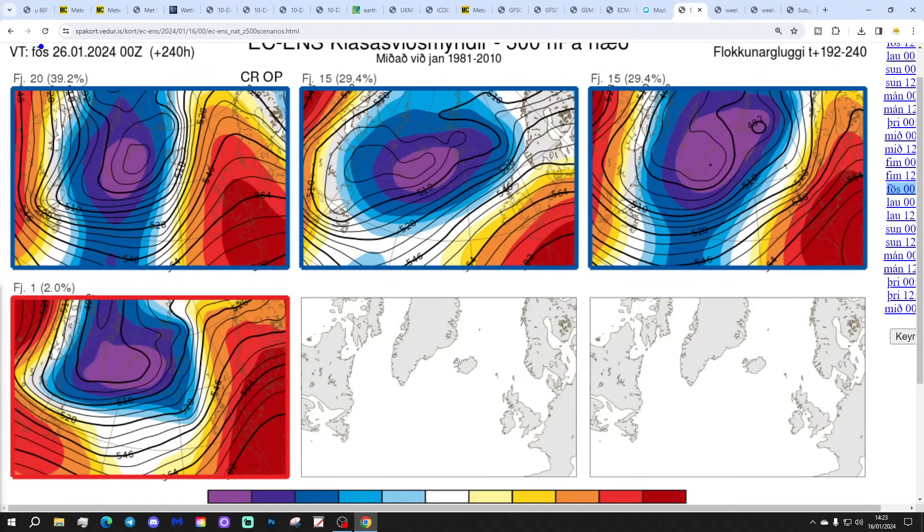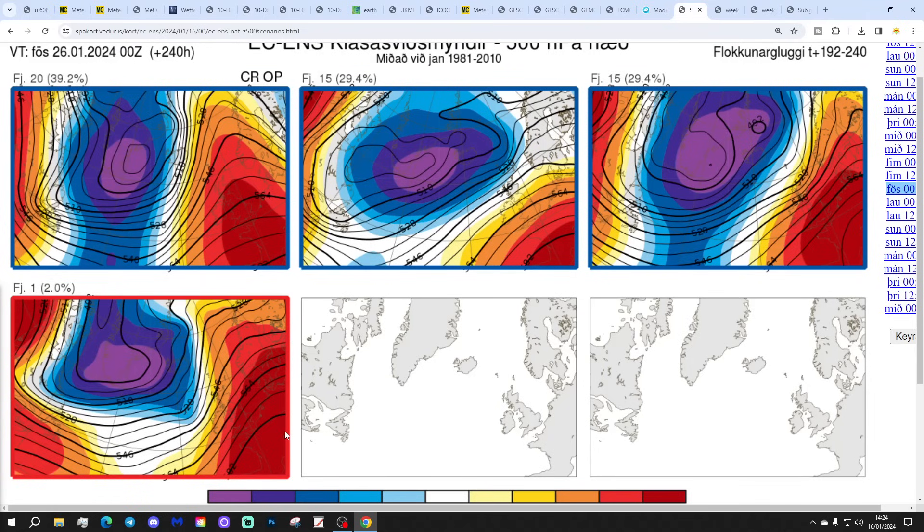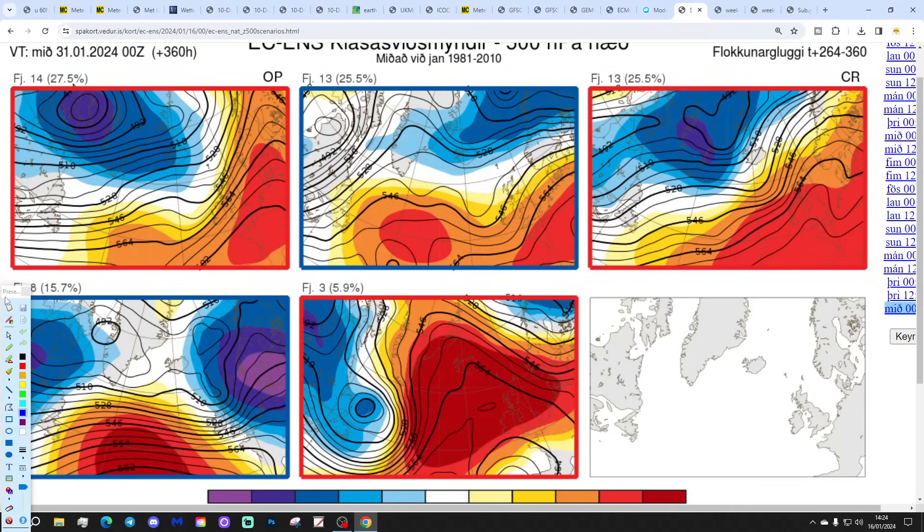These are the ECM ensemble options for day 10, the 26th of January. Twenty members of the ECM ensembles show high pressure reaching through the western side of Europe, pushing low pressure out to the Atlantic and bringing up a mild south-southwesterly wind — that includes the control and operational runs. Fifteen members show low pressure to the northwest with high pressure to the south — again a mild but drier scenario for the south. The remaining members also show high pressure built up from the south. All options are looking very mild and anticyclonic at day 10.